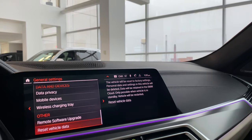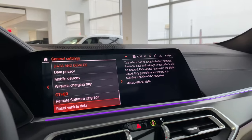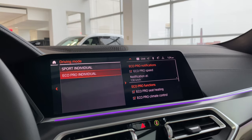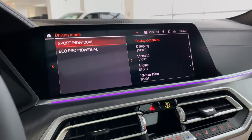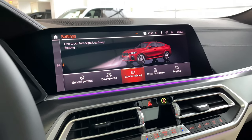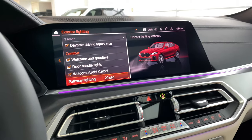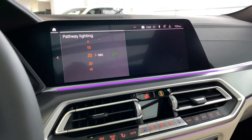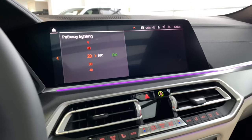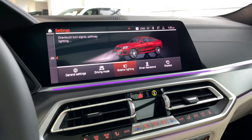Remote software upgrade — not needed now. Reset Vehicle Data is useful if buying pre-owned to start fresh. Under Driving Mode, you can customize Sport and Eco Pro to your personal settings. Exterior Lighting: one-touch turn signal is standard. Pathway lighting is set to 20 seconds — when you lock the car at night, headlights stay on for 20 seconds to light your way, then switch off automatically. You can adjust that timer.